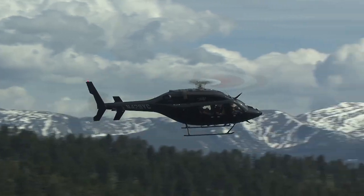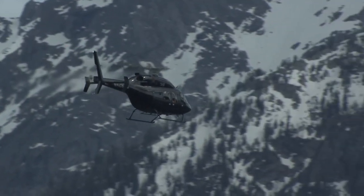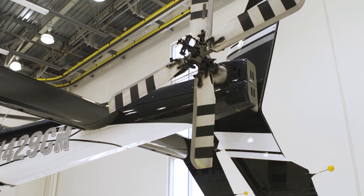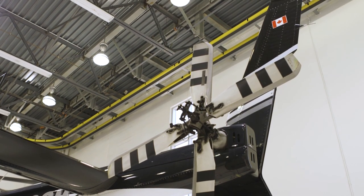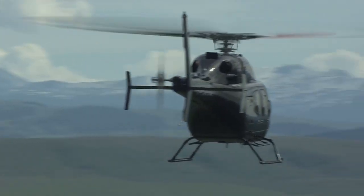A lot of people complain about the noise that helicopters make, and most of the noise comes from the tail rotor. You'll notice on this helicopter it has twin tail rotors instead of just a single, so it turns slower and doesn't make as much noise. They were real pioneers in developing that tail rotor system, so it makes it more efficient.